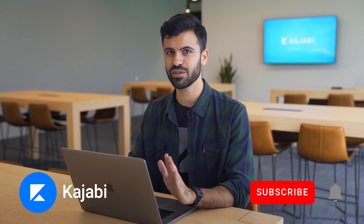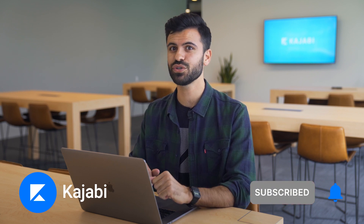Before I get started, be sure to subscribe to the Kajabi channel. We have lots of great videos on how to build a thriving online business, and if you're on YouTube, click the alert button to get updates on when new videos drop.